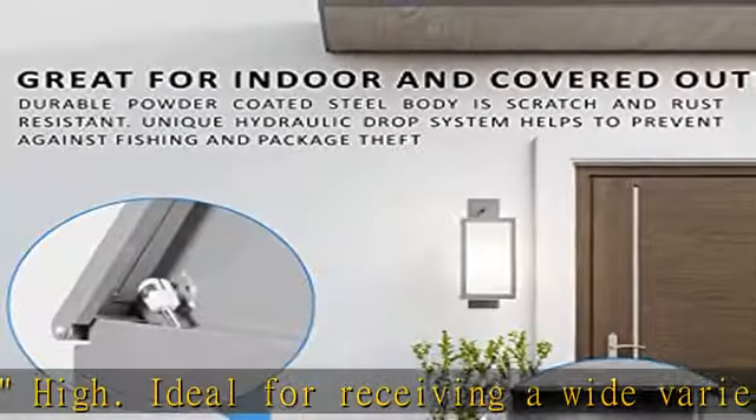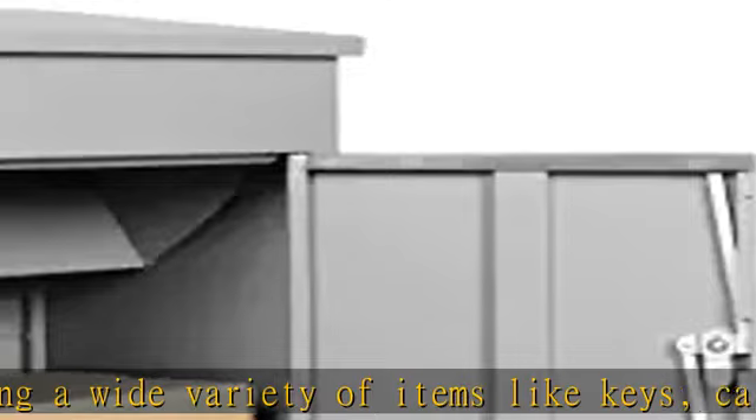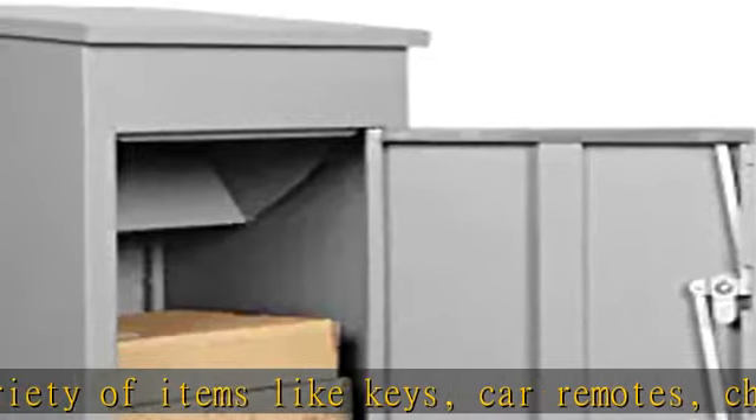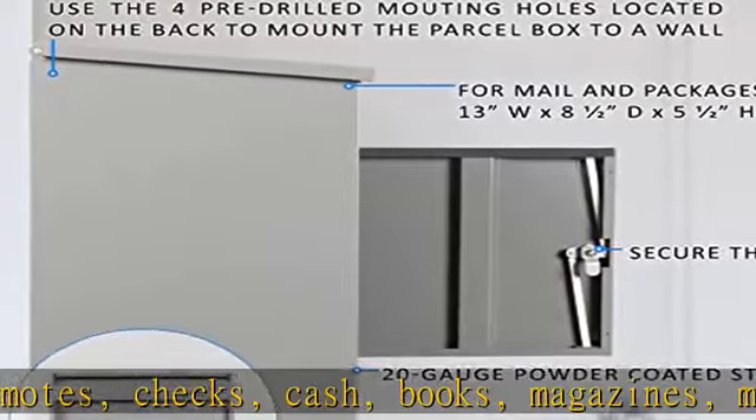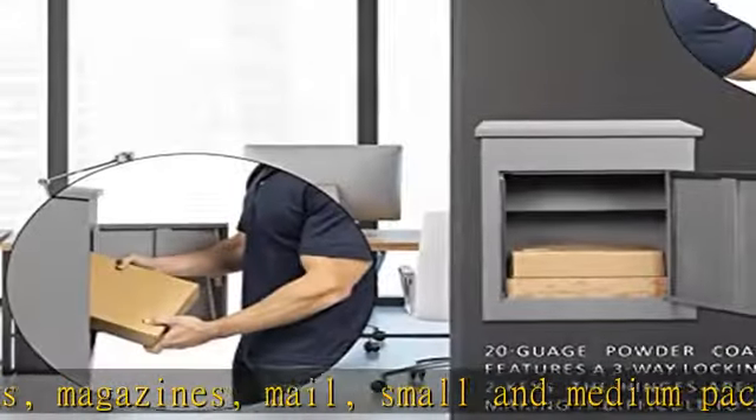The hinges are located on the inside of the box, making it difficult to pry the drop box open. Includes two keys. The parcel box can be mounted to a wall or bolted onto the floor for added security. Included in the box is a set of four lag bolt screws with anchors.